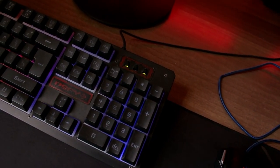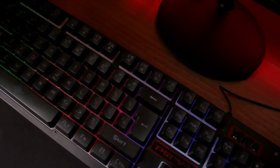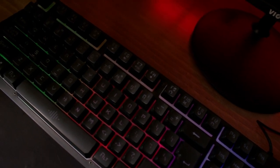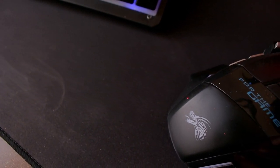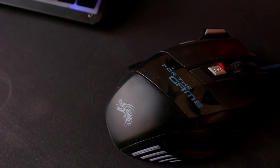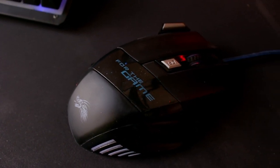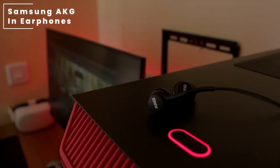The keyboard is a DSFY RGB keyboard — keep in mind this keyboard is not mechanical. For his mouse he's using a generic mouse, and for his mouse pad he's also using a generic extended mouse pad.